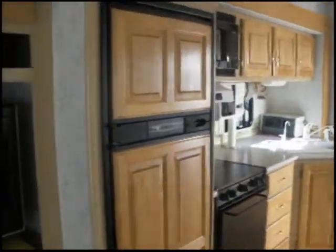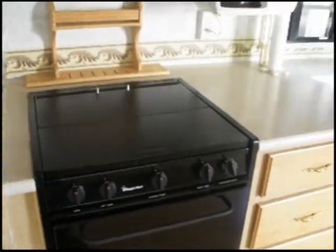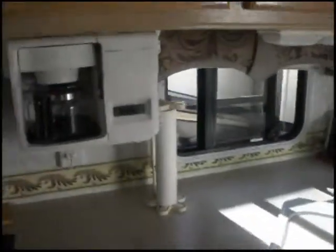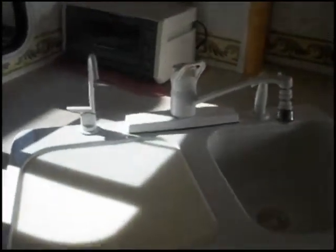In the kitchen we have a Nordcoast two door refrigerator and freezer. We have a Samsung microwave. Magic Chef three burner range top. Coffee maker.